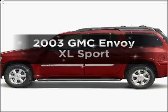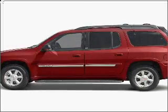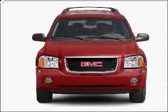Get noticed in this 2003 GMC Envoy XL. Everything you need under one roof with this great vehicle.